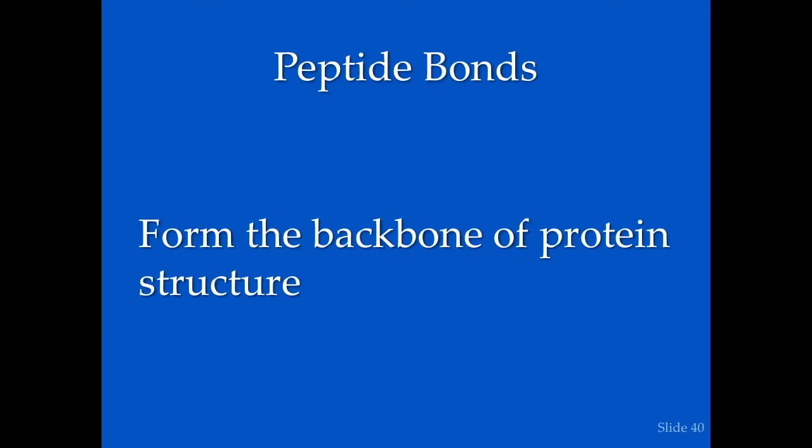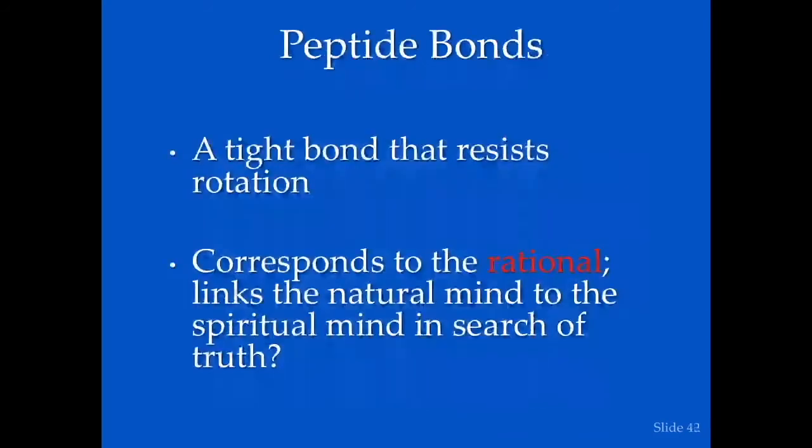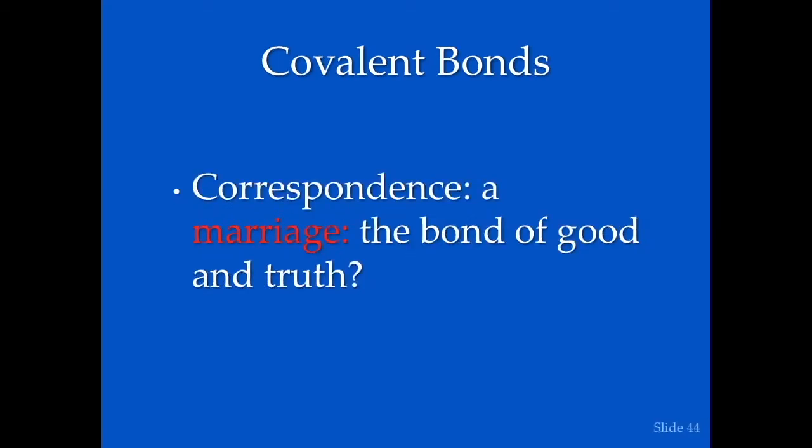Next are the peptide bonds, which form the backbone of the protein. It's a strong bond — an intermediate between a covalent and a single bond — and must be quite strong, because when Anfinsen did his experiments with very strong denaturing agents, these bonds remained intact. It's a tight bond that resists rotation, and it might correspond to the rational, linking the natural mind to the spiritual mind in search of truth. Covalent bonds are by far the strongest bonds in a molecule, and perhaps have a relationship to marriage — the bond of good and truth.